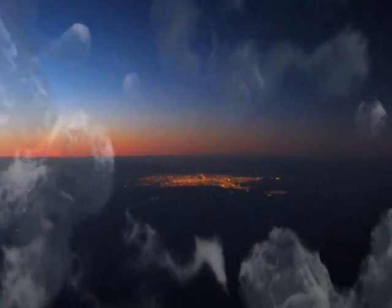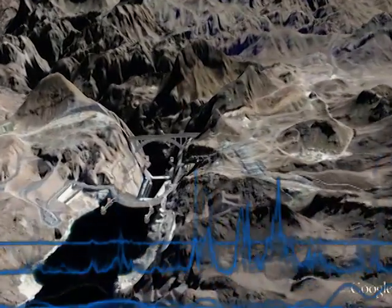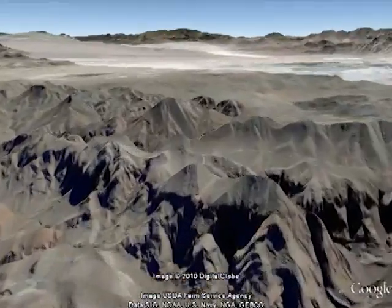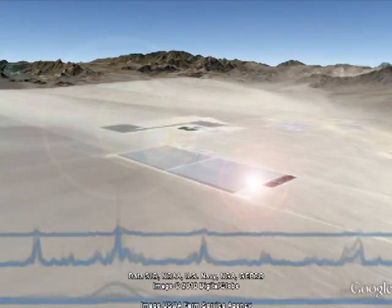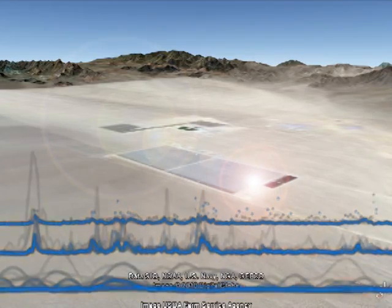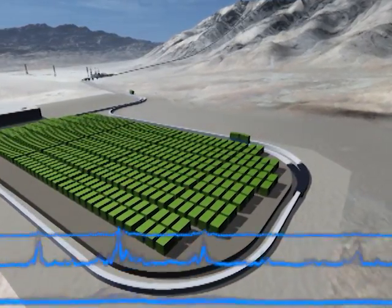MAPS facilities can be designed to meet a wide range of power and energy storage needs and are flexible and responsive in input and output power requirements. For high power applications, a practical MAPS facility can be designed to handle input-output power of 1,000 MW or more with energy storage capacities of 10,000 MW hours. For lower power storage applications, practical MAPS facilities can be designed to handle 50 MW or so with energy storage capacities on the order of 100 MW hours.